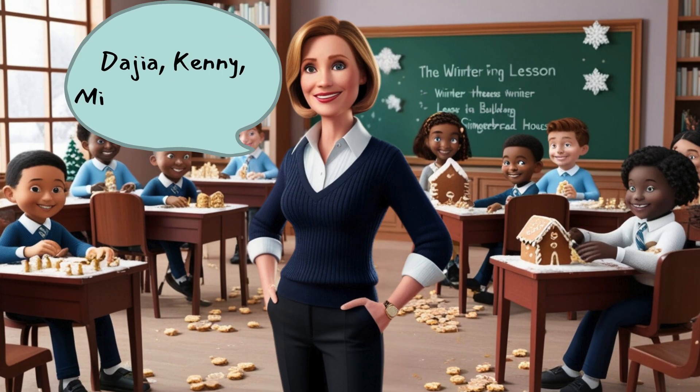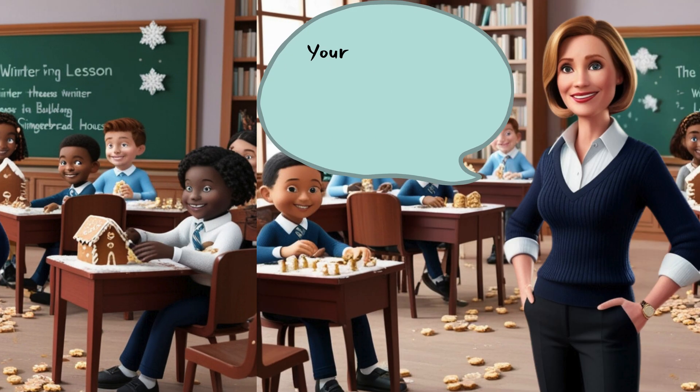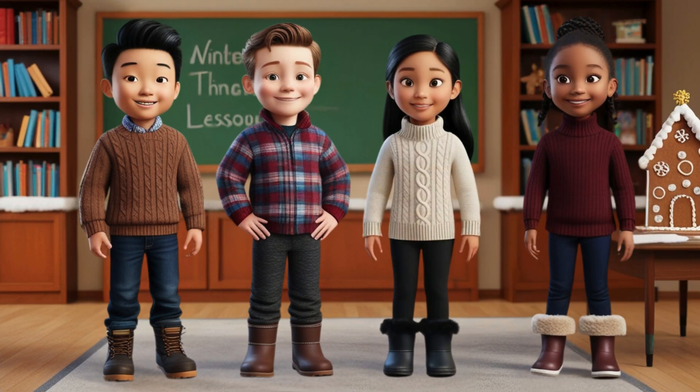All the kids gathered around, and Miss Peabody looked at each gingerbread house carefully. She announced that Mira, Kenny, Wallace, and Dajia won the contest! She told them that their gingerbread house was the tallest and strongest because they used math to build it correctly. They were so happy and excited they jumped up and down and gave each other high fives.